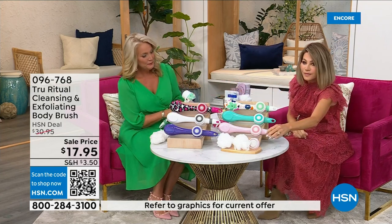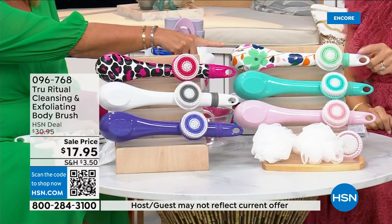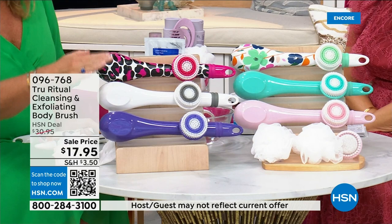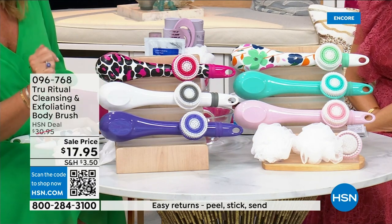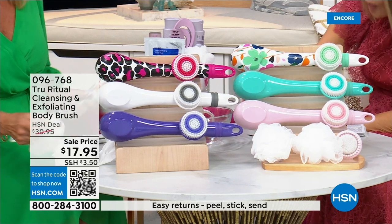We have it for you in light pink, turquoise, floral, leopard, white, and ultraviolet. The unit actually comes with four heads.